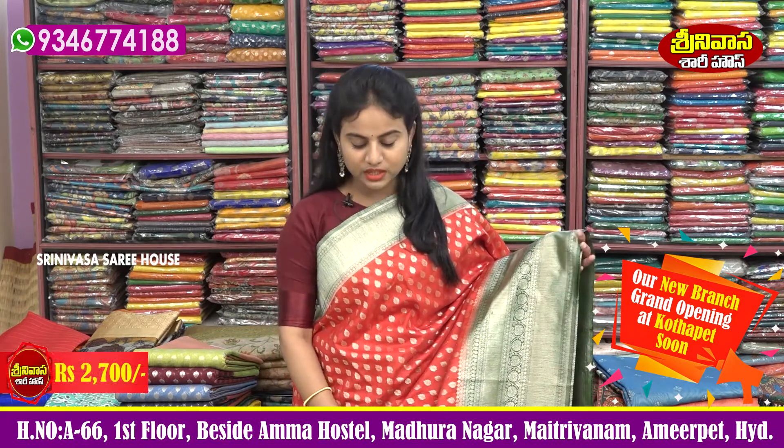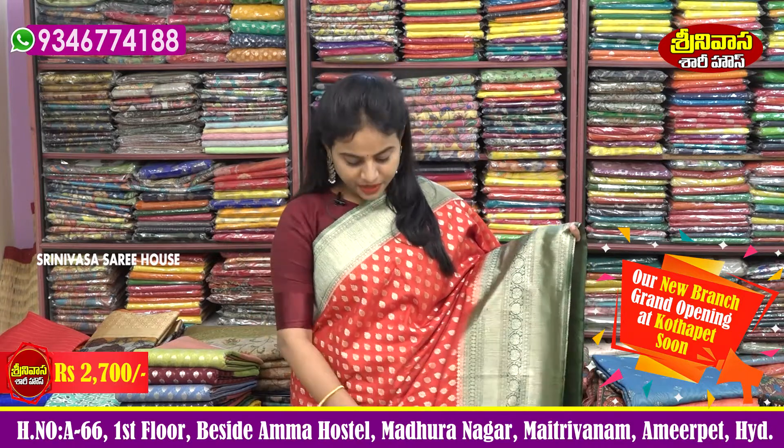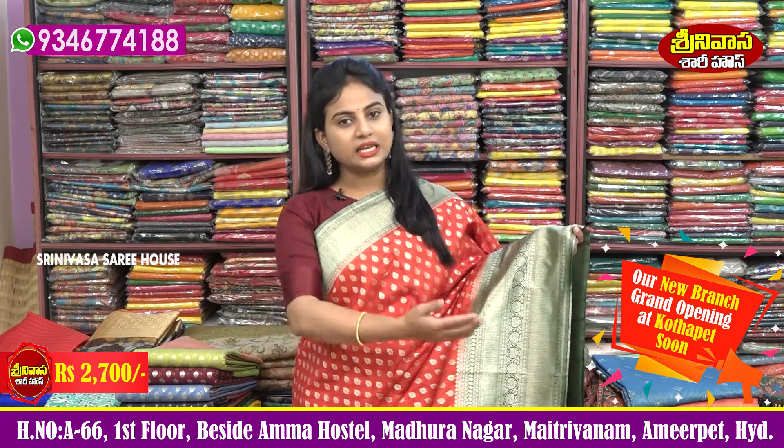Let me show you in this video. This is a fancy grand collection — it's a beautiful collection.